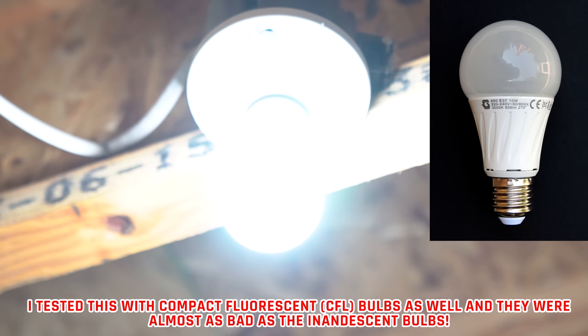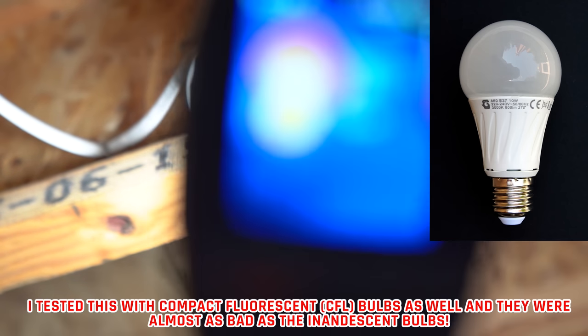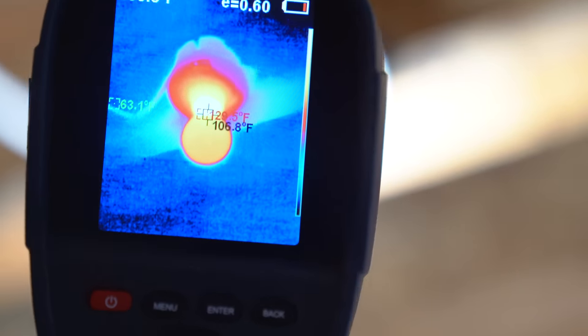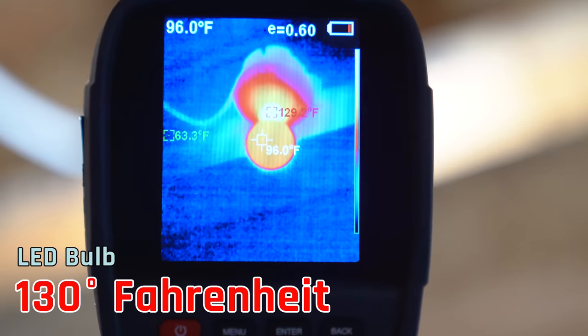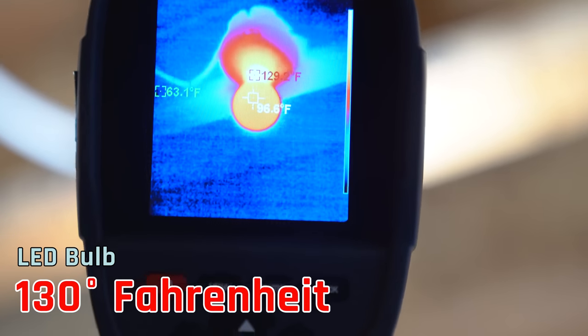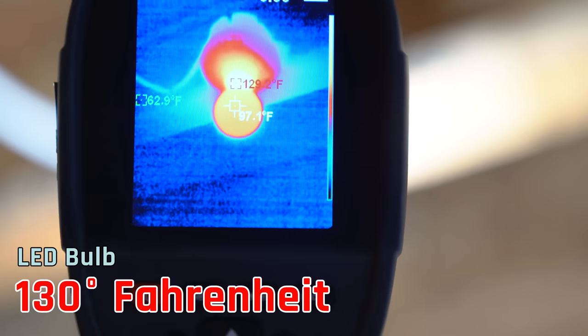The solution is to replace these with LED bulbs. Here we've replaced this with an LED bulb — a 60-watt equivalent, so not even a high wattage one. If you look at the screen here, we're basically right around 129 to 130 degrees at the warmest. So this is significantly cooler than the incandescents.